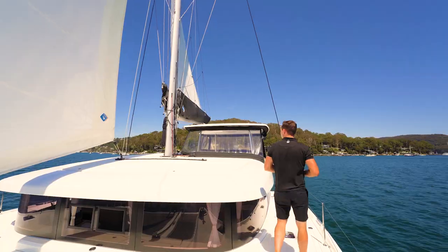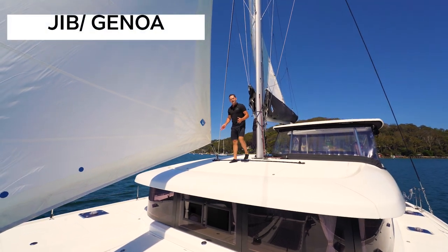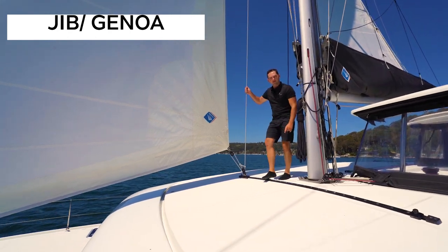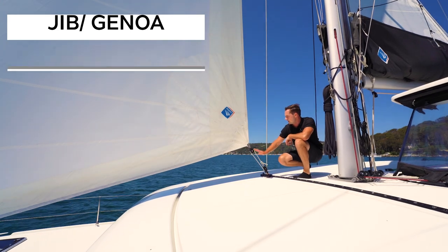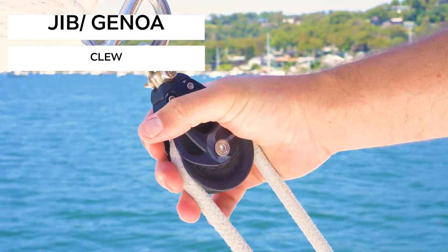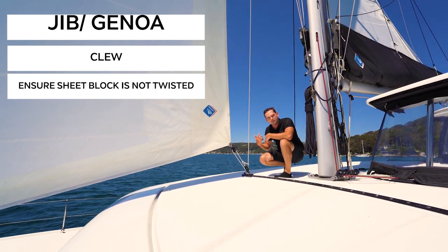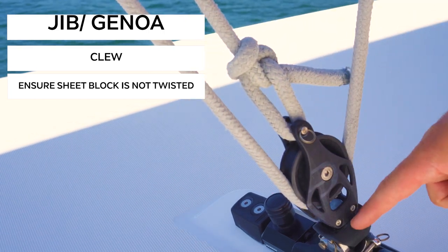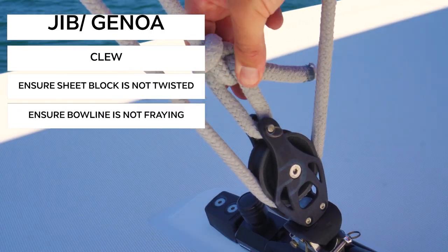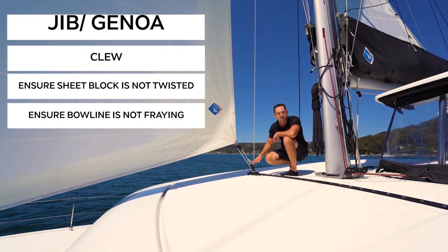I'll head now up to the clew, which is the other high wear point on any jib. The clew is on the back edge of the sail, just above the deck. On this Lagoon 42 we have the clew attached to a self-tacking sheet — so we've only got one sheet — running from the controls, down the mast, through a block on a slider, and then another block on the clew of the sail. This block on the clew can actually rotate, so it's important as you unfurl the sail that the line is not twisted around itself, as that can wear it out and make the sail very hard to control. In terms of chafing, there's a bowline tied onto the lower block — make sure that's not eating through and that there are no broken fibres.